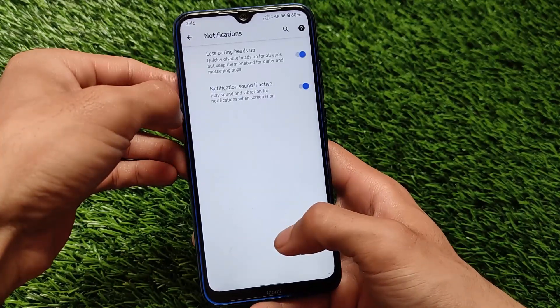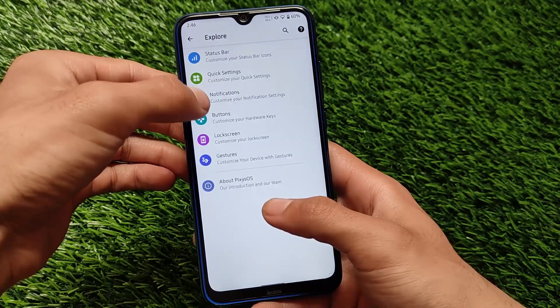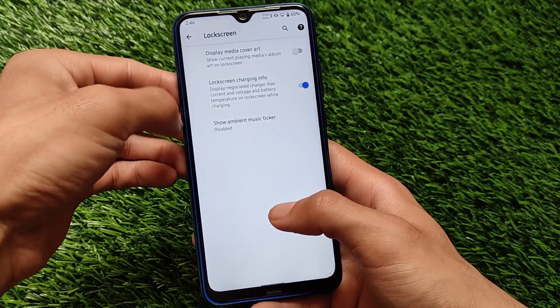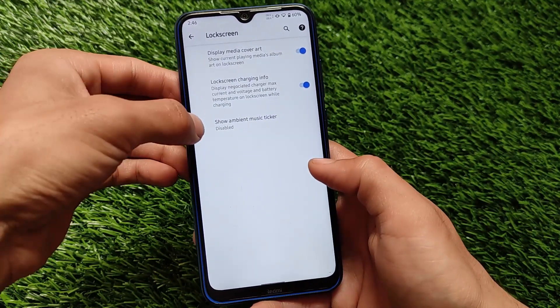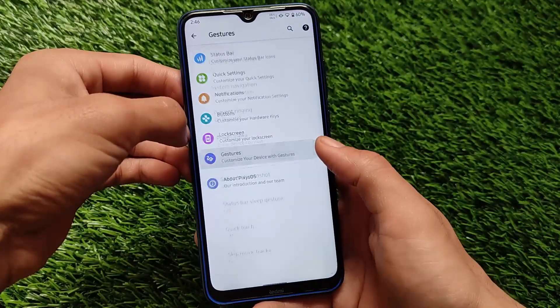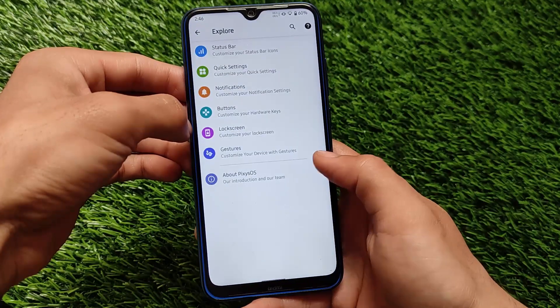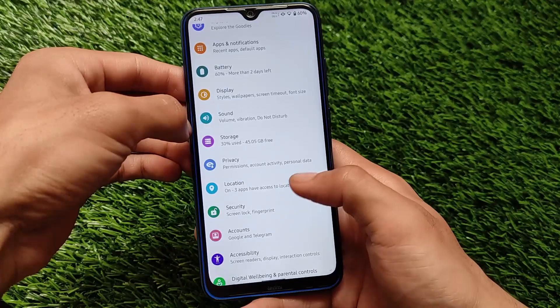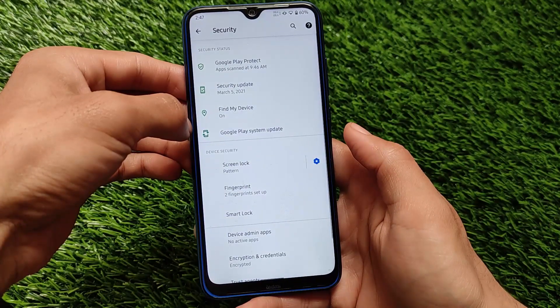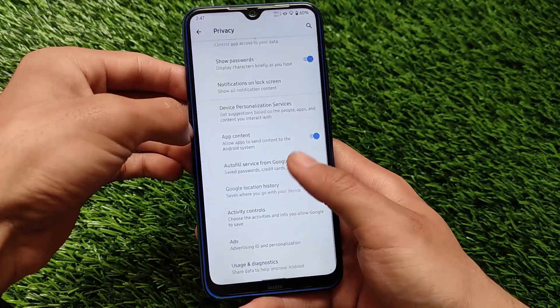It comes with some bit of customizations — not a lot, but notification related customizations, lock screen related customizations, and including that ambient music ticker. We also have some buttons and gestures related customizations, such as swipe to screenshot and quick torch.